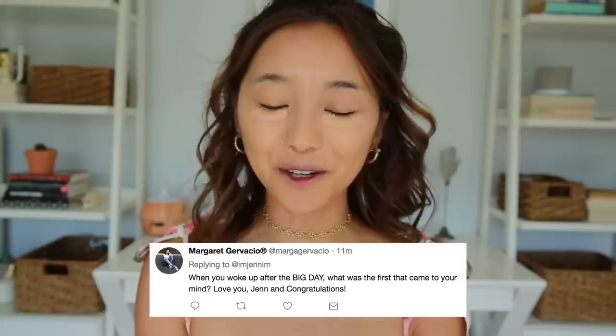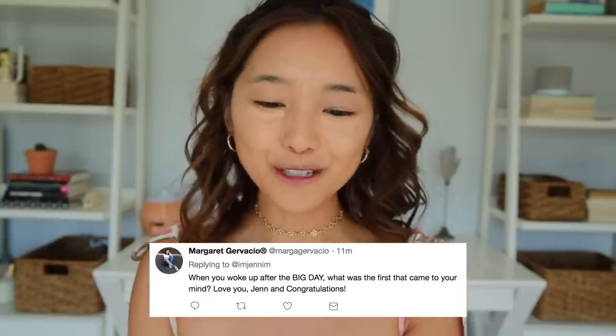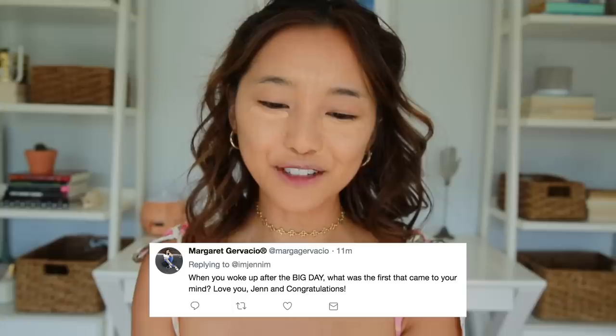This question is from Margaret. She asks, 'When you woke up after the big day, what was the first thing that came to your mind? Love you Jen and congratulations.' Thank you Margaret, this is so sweet. So if you're just tuning into my channel, I got married two days ago and the wedding day was so insane. It was the best day of my life, and that says a lot because I've had a lot of amazing days, but this one really just took the cake.